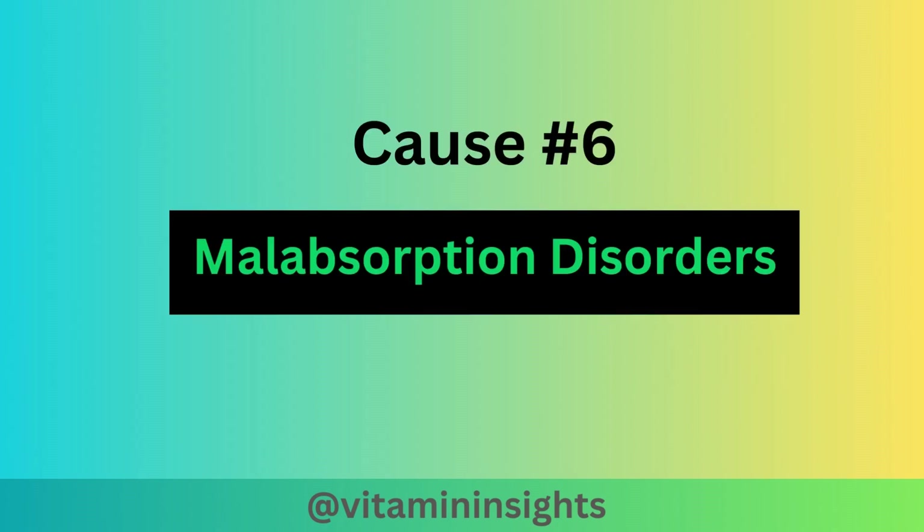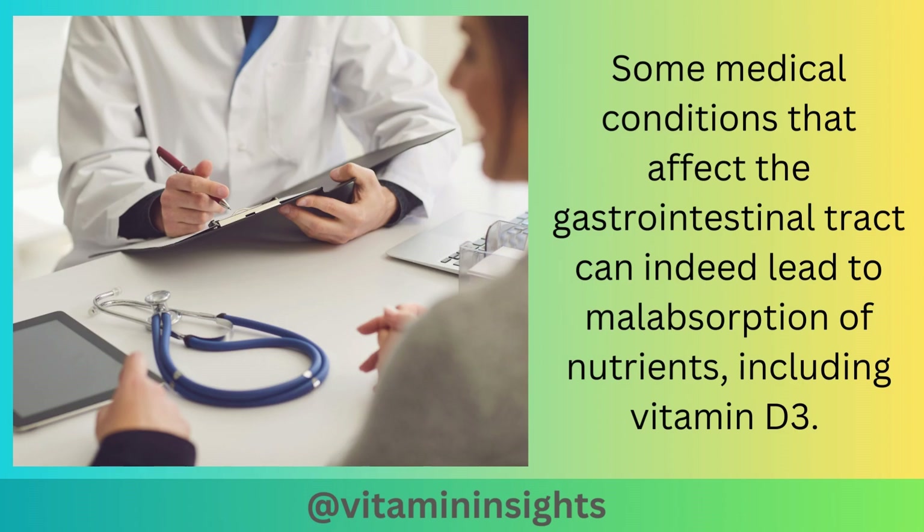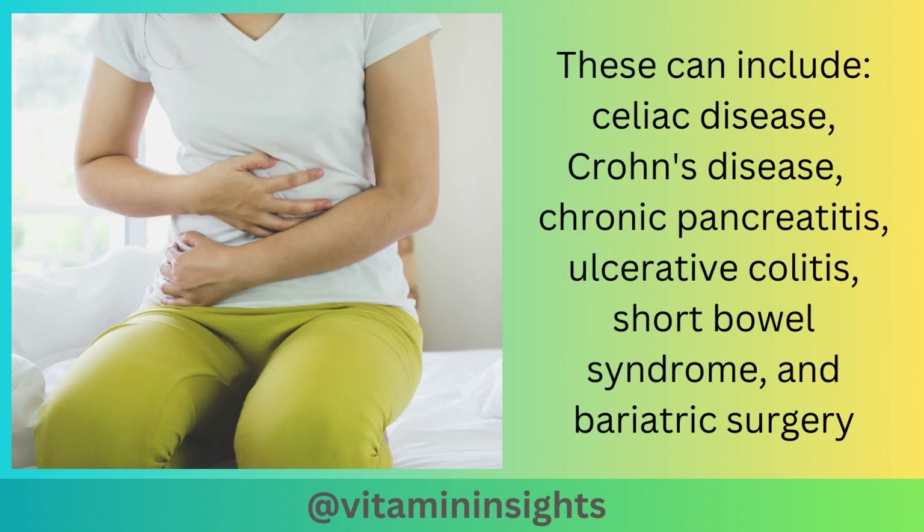Cause number six is malabsorption disorders. Some medical conditions that affect the gastrointestinal tract can lead to malabsorption of nutrients, including vitamin D3. These can include celiac disease, Crohn's disease, chronic pancreatitis, ulcerative colitis, short bowel syndrome, and bariatric surgery.